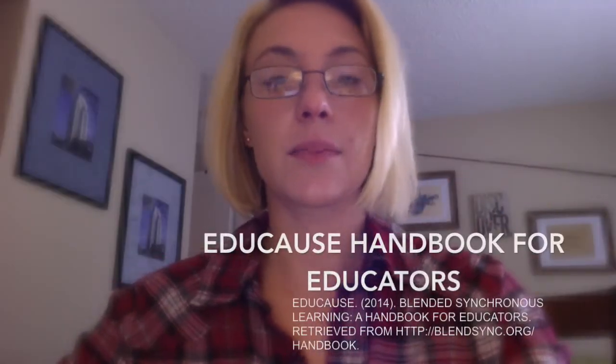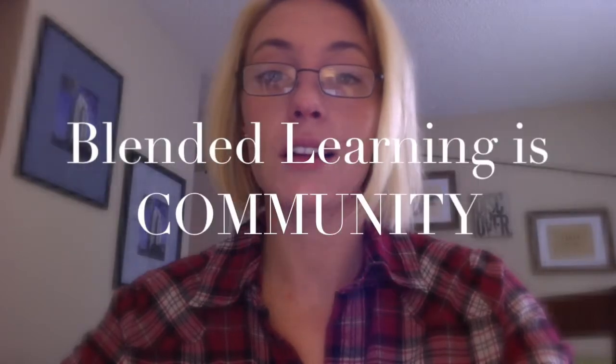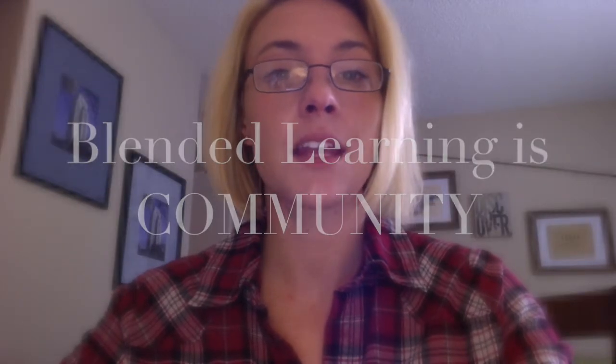According to the EDUCAUSE Blended Synchronous Learning Handbook, which came out this year, many students appreciate being exposed to a broader range of perspectives, value the flexibility that blended learning affords, and in many cases feel that it leads to an enhanced sense of community. Some students report learning more in blended learning mode than in their usual classes because of the active learning tasks that their teacher designed and applied.